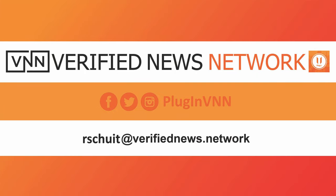This has been a VNN-sponsored story. For more information, email rschewitt at verifiednews.network.